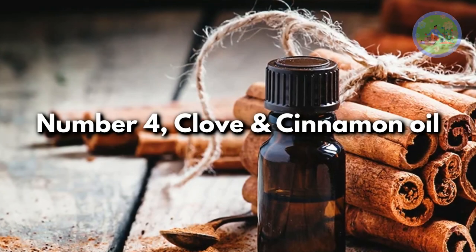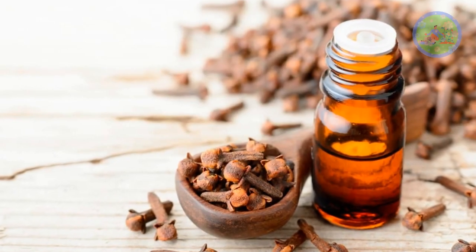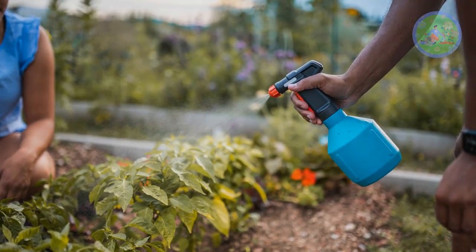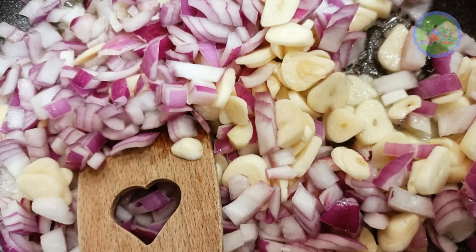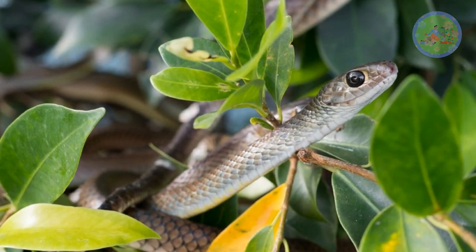Number 4: Clove and cinnamon oil. These two natural ingredients work best when combined together to repel snakes. Mix them together in a spray bottle and spray everywhere in your garden. Number 5: Garlic and onion. Both contain sulfonic acid, which is known to repel snakes. Chop up garlic and onion and sprinkle this mixture around your garden.